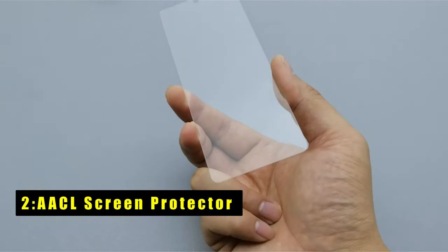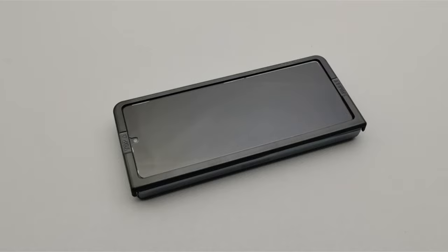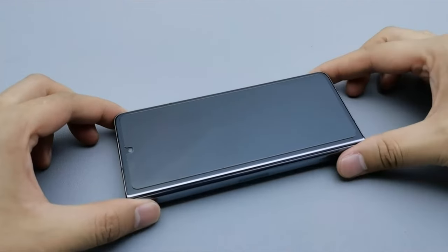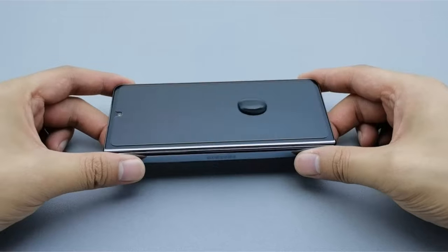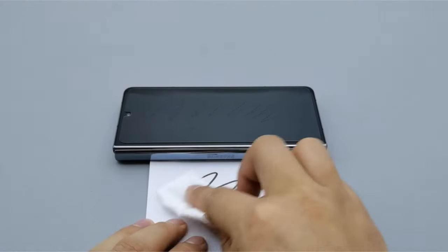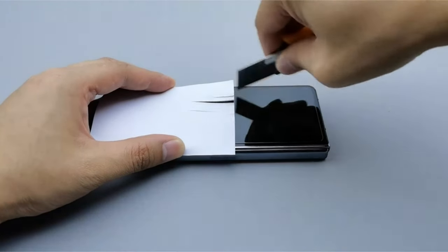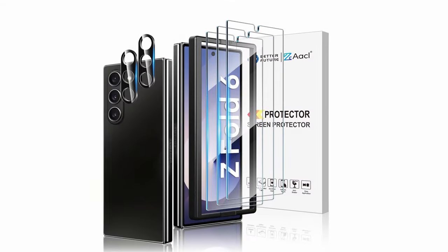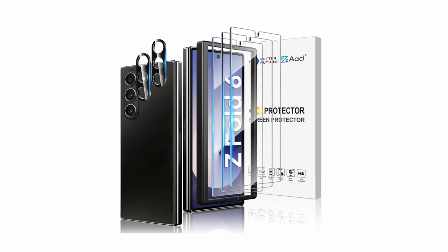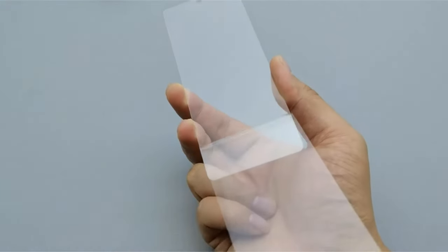At number 2 is the AACL Screen Protector. Unfold worry-free with AACL Screen Protectors for the Galaxy Z Fold 6. Both the front screen and camera lens protectors are crafted from ultra-durable 9H tempered glass, shielding your phone from scratches and everyday wear. While the Z Fold 6's large foldable screen is a marvel, it also demands careful protection. AACL addresses this by providing a front screen protector sized for case compatibility, ensuring your favorite case won't interfere with the protector's fit. AACL simplifies installation with an included alignment frame, minimizing bubbles and frustration. With three front screen protectors and two camera lens protectors, this pack offers long-lasting protection.